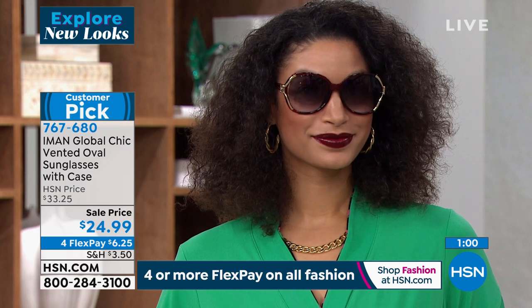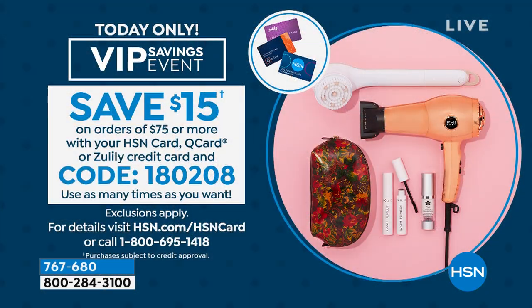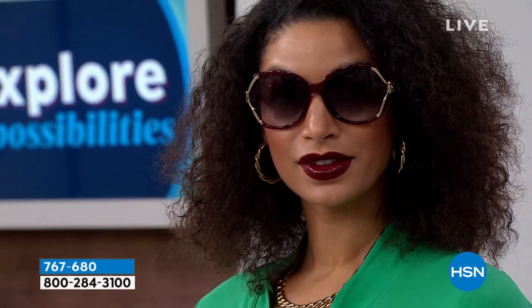Don't forget our sale code — we're talking about the resort collection. If you spend $75 or more with your HSN card, Q card, or Zulily credit card, take $15 off using code 18-0208. So if you want to pick up a couple pairs of sunglasses, or my top and these sunglasses, the minute you get to $75, use that code.